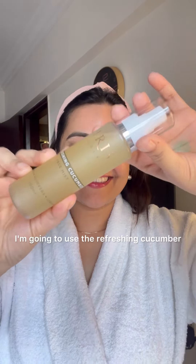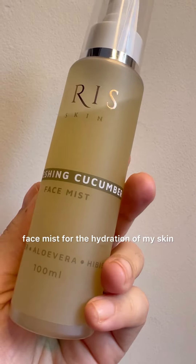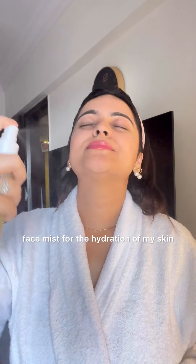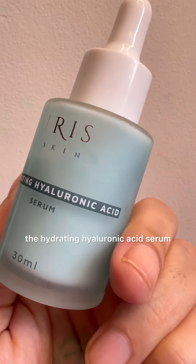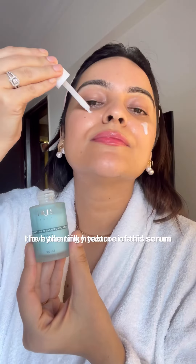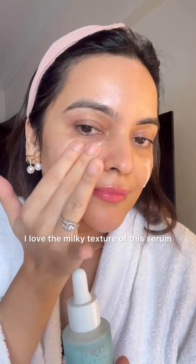In my second step, I'm going to use the refreshing cucumber face mist for the hydration of my skin. It has the ingredients of cucumber, aloe vera and hibiscus extracts which really freshen up. Then I'm going to layer my skin with the hydrating hyaluronic acid serum. I love the milky texture of this serum — it is suitable for all skin types and gives a cool moisture glow.